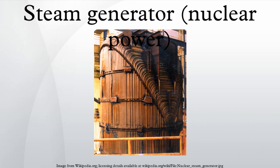In commercial power plants, there are two to four steam generators per reactor. Each steam generator can measure up to 70 feet in height and weigh as much as 800 tons. Each steam generator can contain anywhere from 3,000 to 16,000 tubes, each about 0.75 inches in diameter.